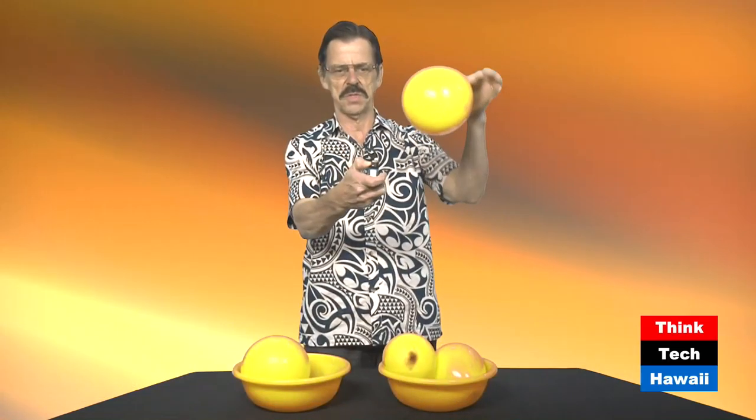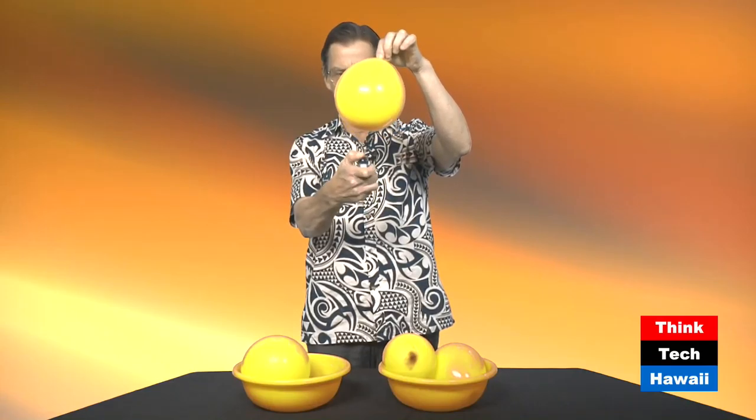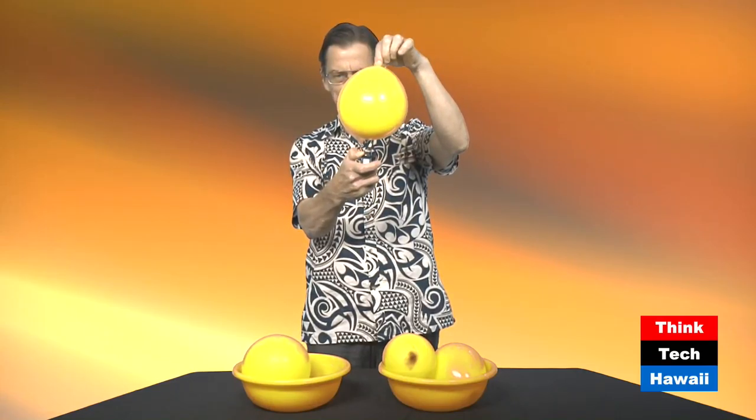So you may have seen this — it's a fairly simple little demonstration, nice and easy to do. I take a balloon, a standard everyday toy balloon, a source of flame, and I bring the balloon down onto the source of flame. And what happens? Boom, the balloon pops. Pretty obvious.